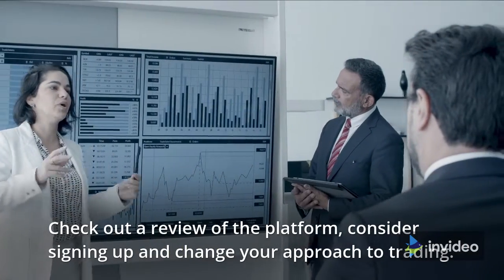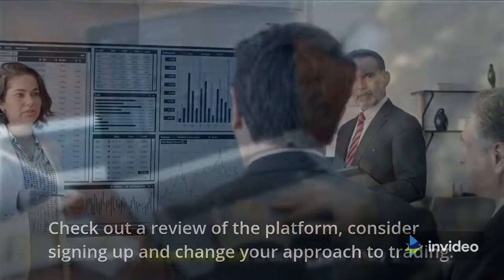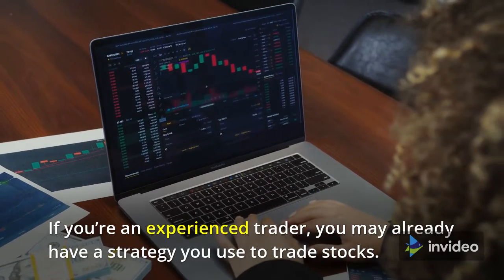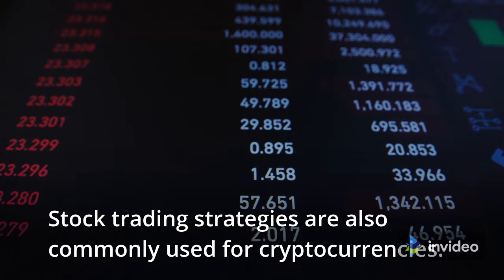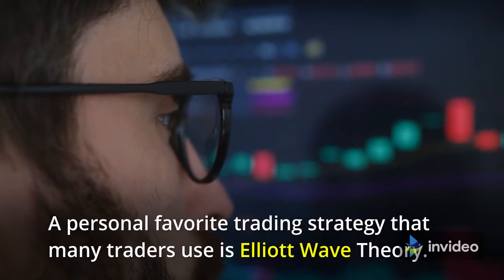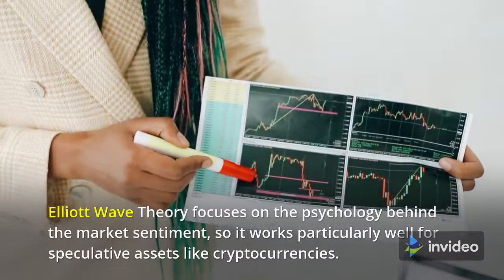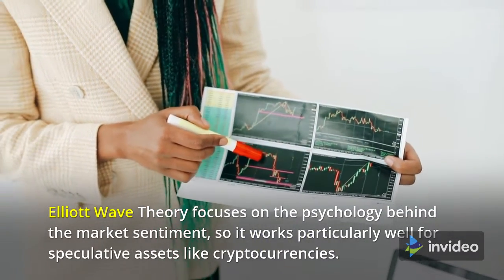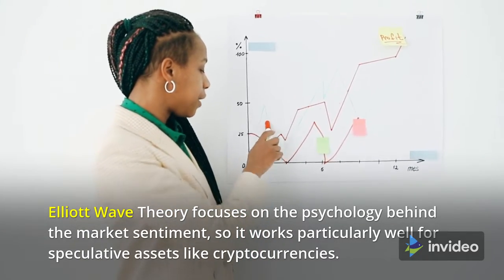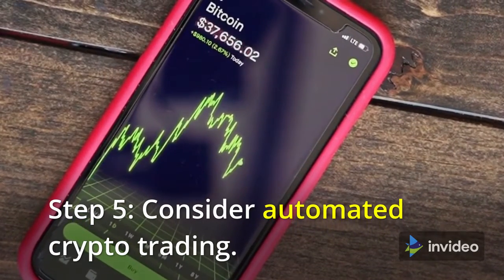Check out a review of the platform and consider signing up to change your approach to trading. If you're an experienced trader, you may already have a strategy you use to trade stocks — stock trading strategies are also commonly used for cryptocurrencies. A personal favorite is Elliott Wave theory, which focuses on the psychology behind market sentiment, making it work particularly well for speculative assets like cryptocurrencies.